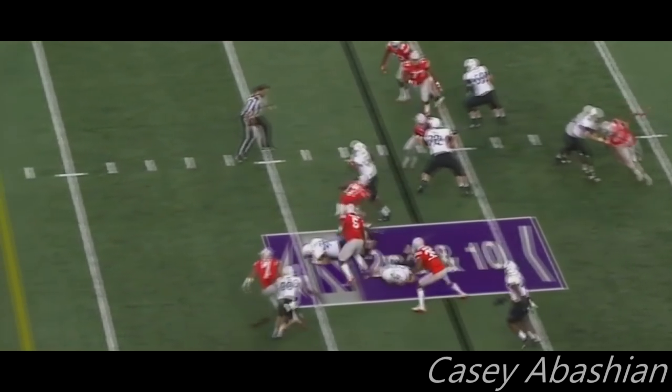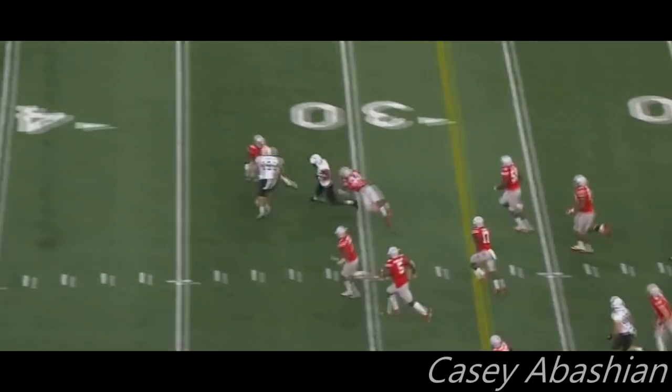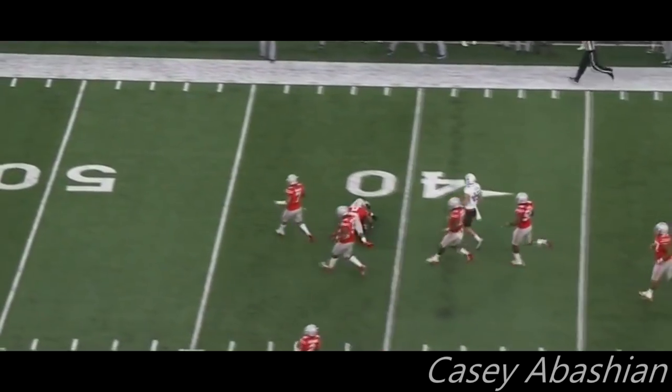They're going to run Justin Jackson. Big hole between the tackles. He's past the 30, and finally tracked down at the 41-yard line.